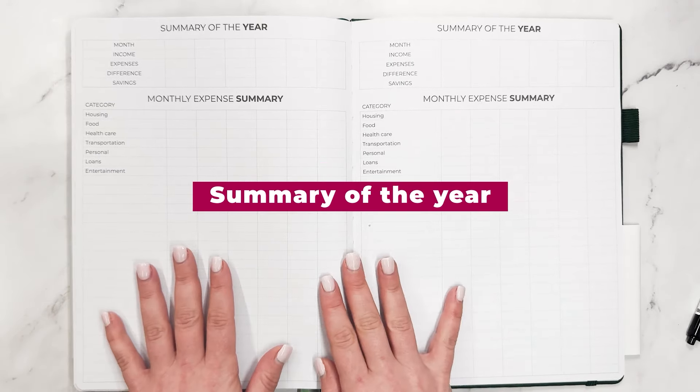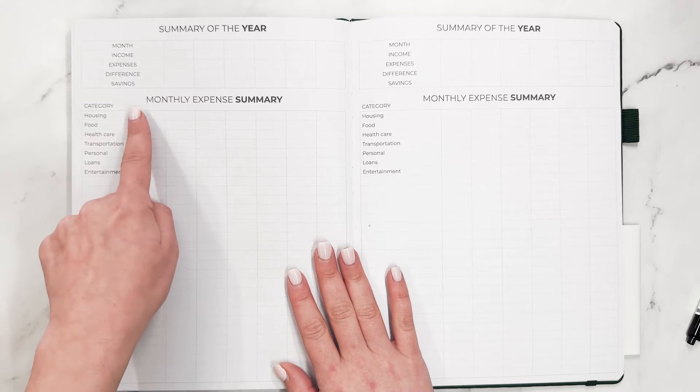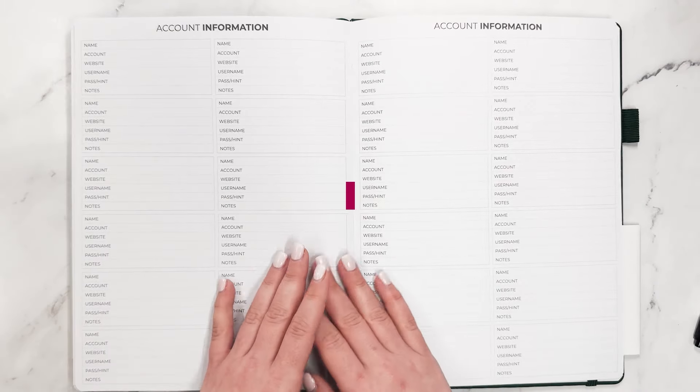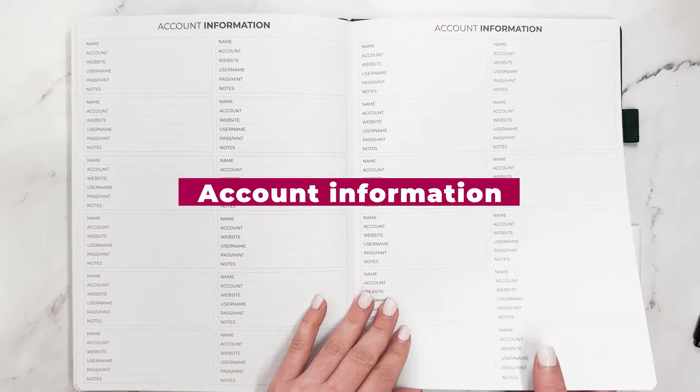And then we have a summary of the year — the month, your income, expenses, difference in savings, and a monthly expense summary. And then you have a check register as well. Two full pages of a check register and account information with your name, account, website, username, password, hint, and notes.